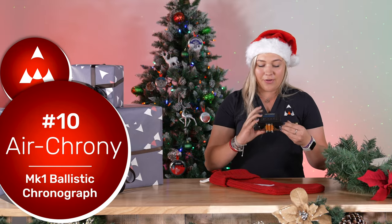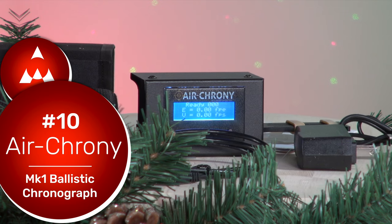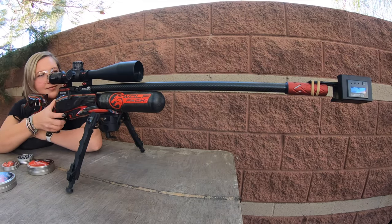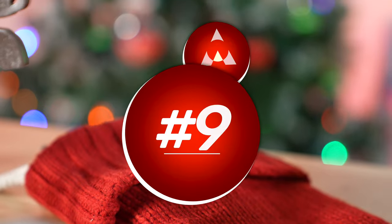At number 10 we have an Air Crony. An Air Crony is the perfect gift for any air gunner out there — it reads your velocity and makes it easy to adjust your gun and your speed. I recommend this for any air gunner, and it comes in at number 10 for our stocking stuffers.